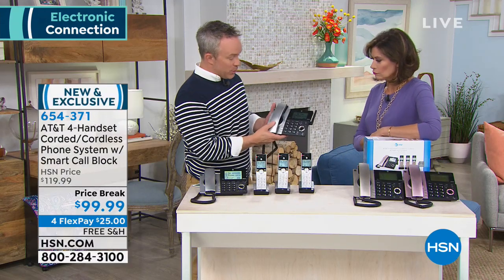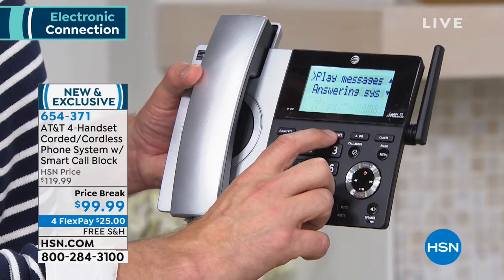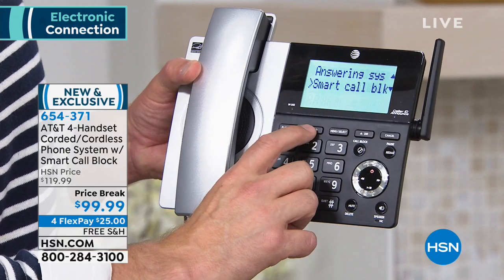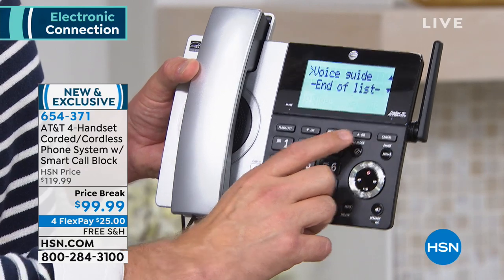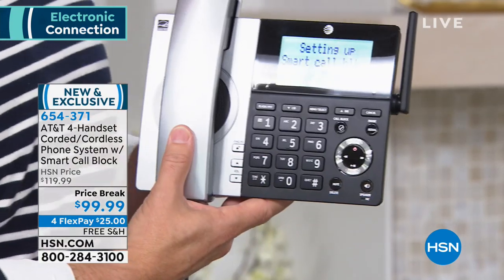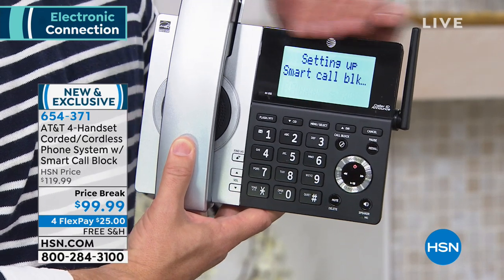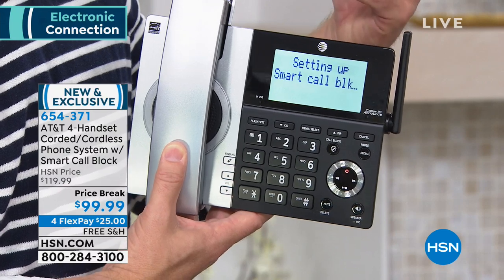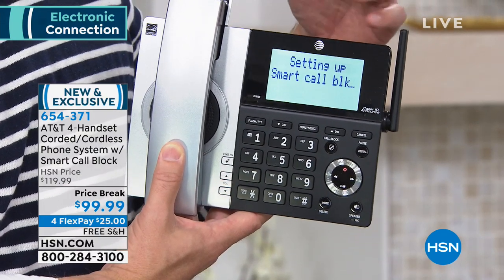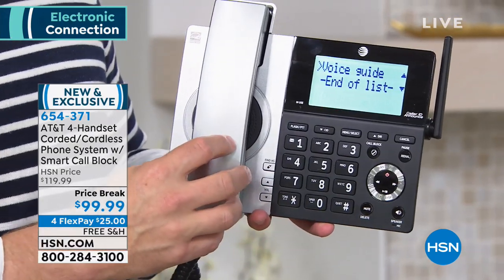I'm going to show you how simple this is — another reason why AT&T is a huge customer pick. Whether you're setting up for voicemail or smart call blocking, you come down to your menu right over here and — look, I love how big and vibrant that is, isn't that awesome? It's so easy to read. Smart call blocking and then voice guide: 'This voice guide will assist you with the basic setup of smart call blocker.' So it's really easy to set up, and the menu process is right on the first screen — it's not buried.